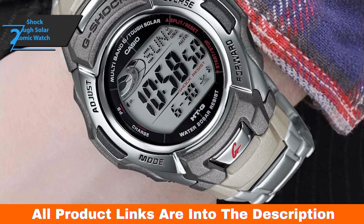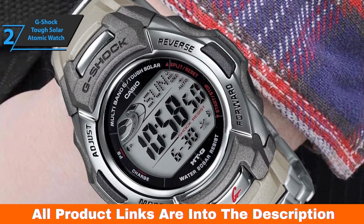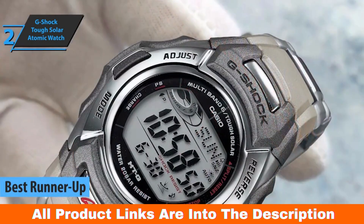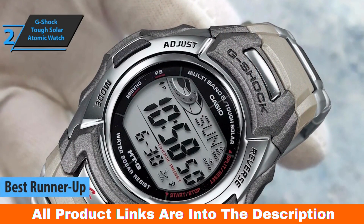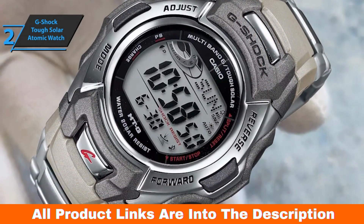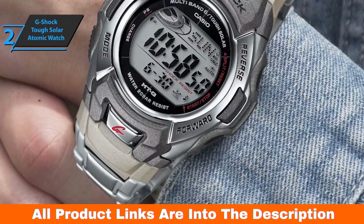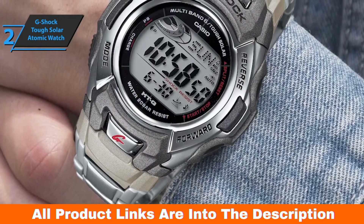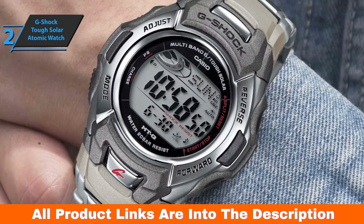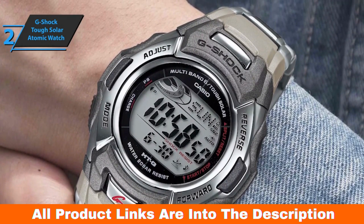Up next, we present the G-Shock Tough Solar Atomic Watch, the runner-up best solar power watch in 2023. This model is a multi-band watch of choice for people who love nature, fishing, and hiking. It's a sleek and stylish watch that can keep up with the tough demands of an adventure-loving person. Timekeeping is accurate and tells the exact time on the planet — what you need if you want things to be on time but don't want to adjust the clock often. The dial is not only stylish but also robust.